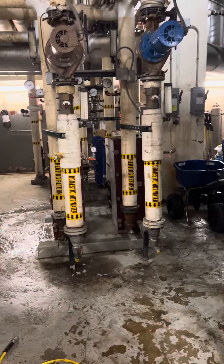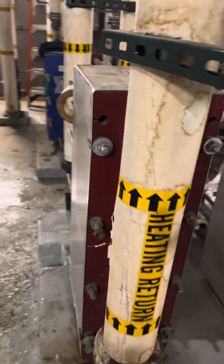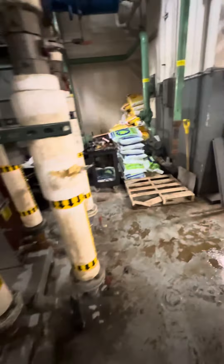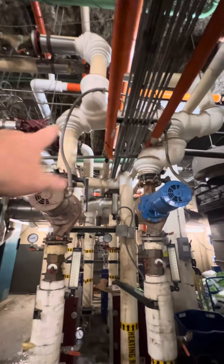Let's see if we can do this again. These are the plate frame heat exchangers for domestic hot water. There's two of them. The water in is piped in parallel on this header above.